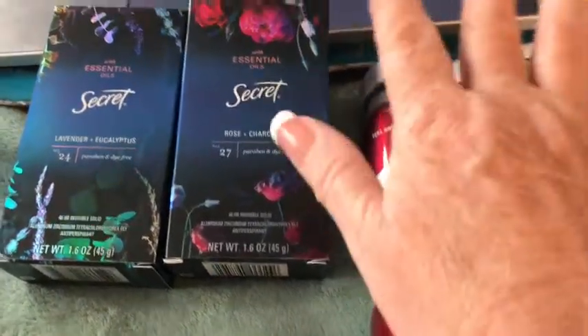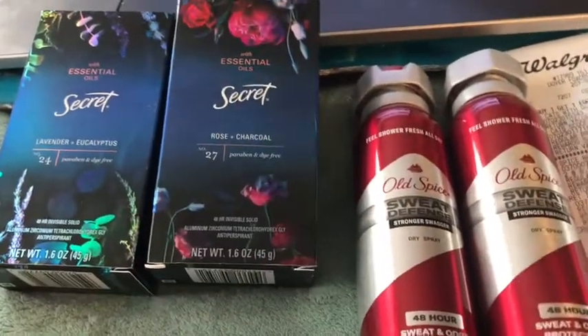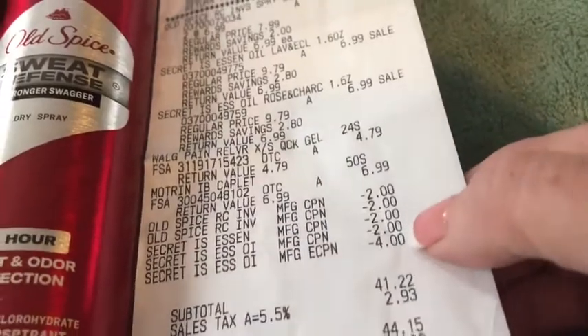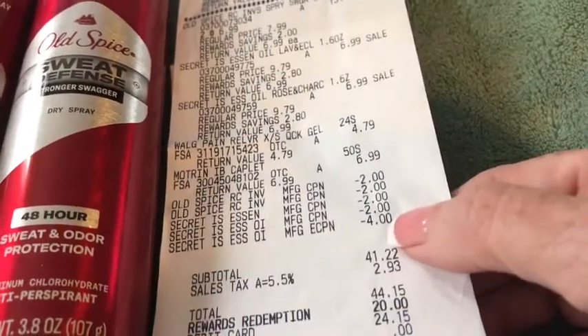So you buy four, get 10,000 points. There are buy one, get one free coupons — I did not get them. I used two on this, two on that, two on this, and two on that. So there it is: two, four, six, eight. This popped up because that was loaded. I did not think that was going to come off.